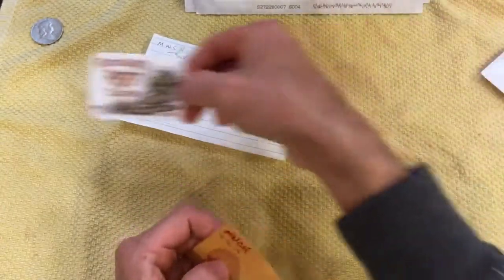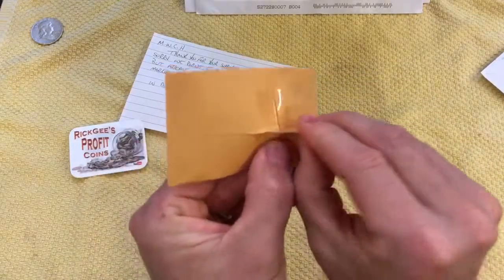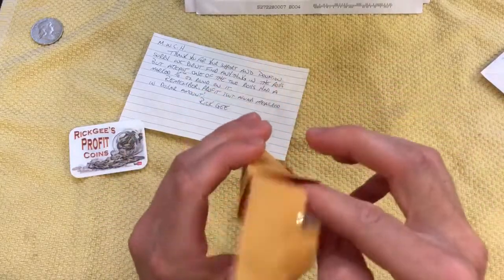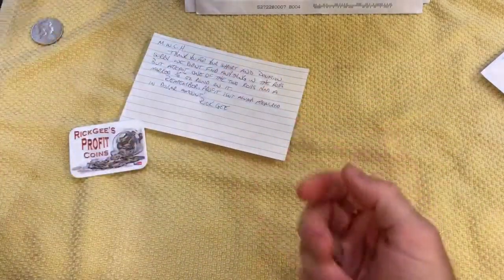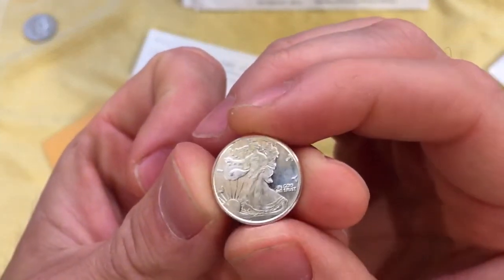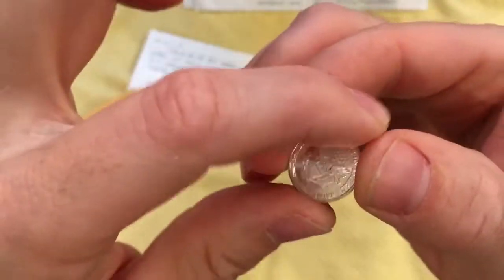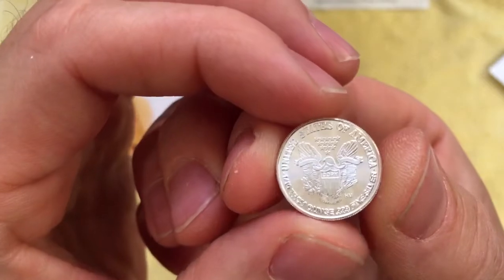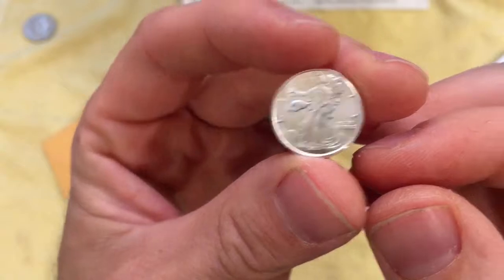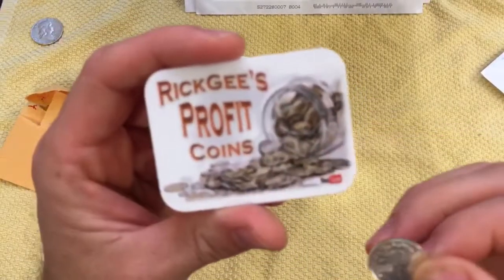So it says that one of the rolls was marked tenth ounce round. We're going to open this up and see what it is. I recognize this design — that's the Walking Liberty design. These are so cool. Kind of look like American Silver Eagles. Awesome. Thank you very much, Rick, and thank you for the channel sticker as well.